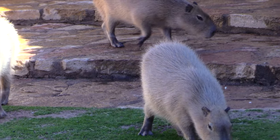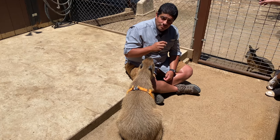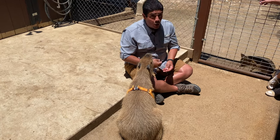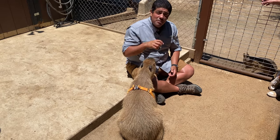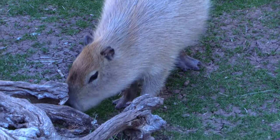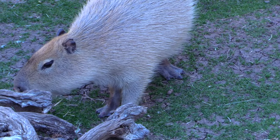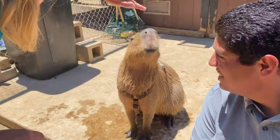Their ever-growing teeth need to be ground down by larger, harder items. They can chew on bone, bark, or rock, but mainly when they're foraging, chewing on roots will wear those teeth down. Having ever-growing teeth can be an issue if they don't have anything to grind them down on. Look at those teeth!